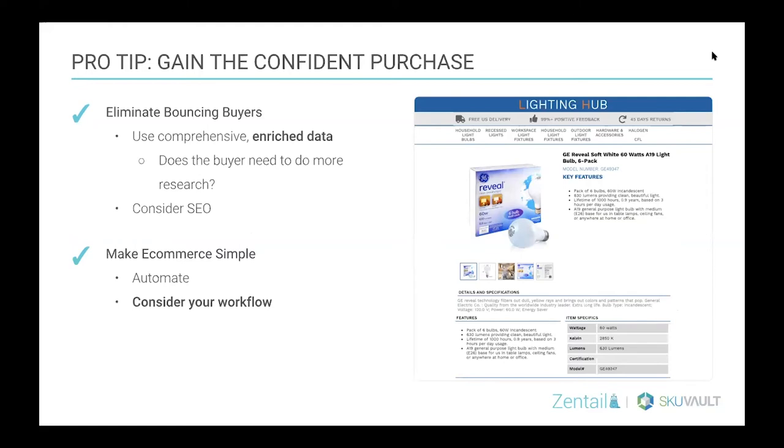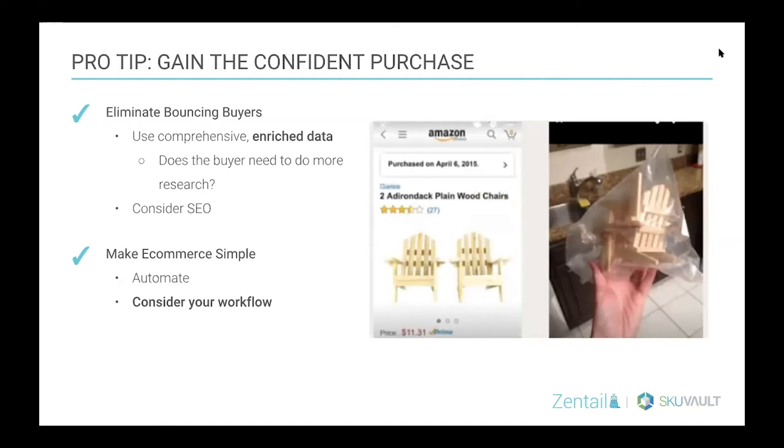What we're really striving for in a catalog management system is something that's scalable and efficient, but also makes your buyers really confident they're buying the right product. You want to make sure you're using enriched data so buyers don't need to leave your listing to do more research, and you're also including SEO. On the other end of the spectrum, if your buyers are not confident and end up with a product with insufficient detail in the title or item specs, they're going to cancel or return that product and probably not buy from you again.